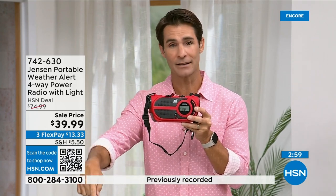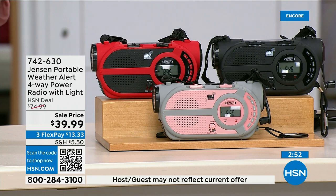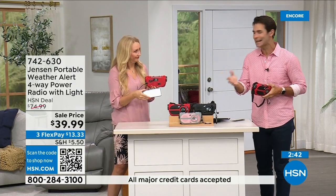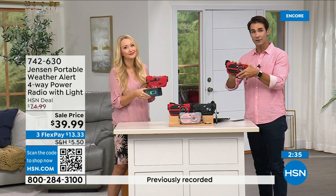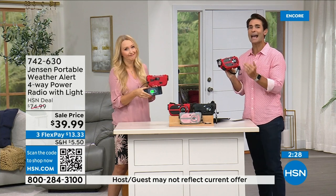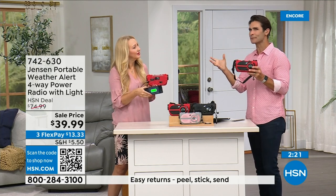Red is way out in the lead in orders right now — if you've got your eye on that, jump into the ordering process now. Item number 742-630. Also available in black and gray and blush. This is something you need to have before you need to have it. If you have a preparedness kit at home or are putting one together — storm season used to be seasonal, now it's all year round. Get used to it, use it every day. $39.99, three flexible payments of $13.33.